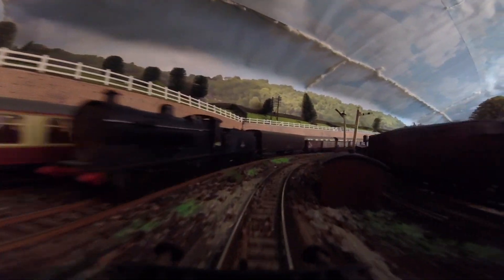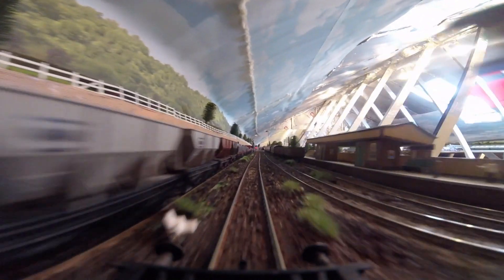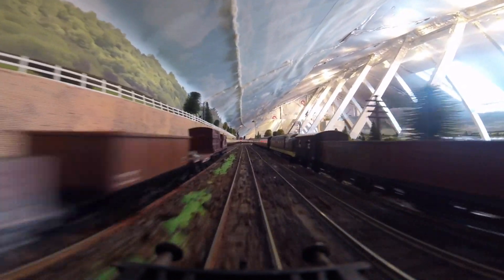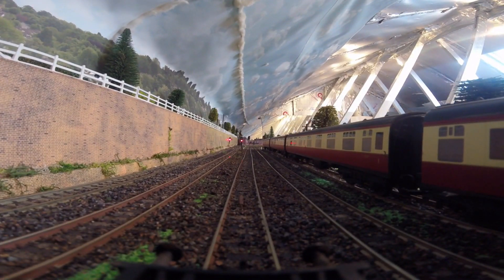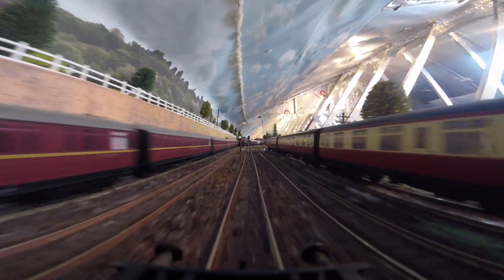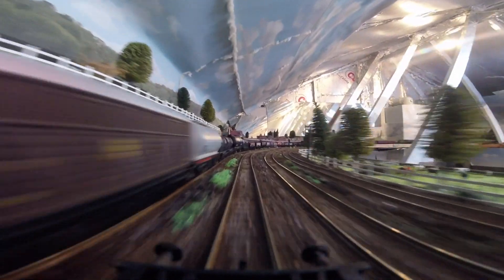It managed 124 miles an hour for one minute. It then had to hit the brakes to make the points at the bottom of Stoke Bank. It hit the points so fast it damaged them — and unfortunately the big end was also damaged. I haven't gone quite so fast.